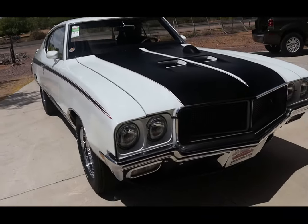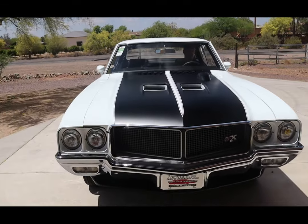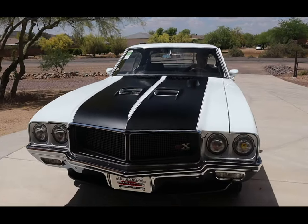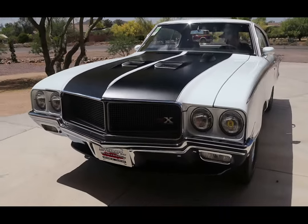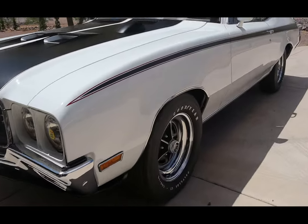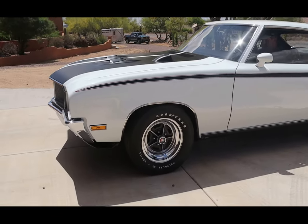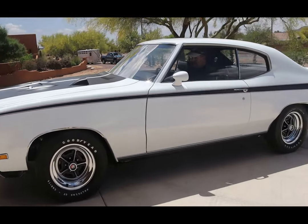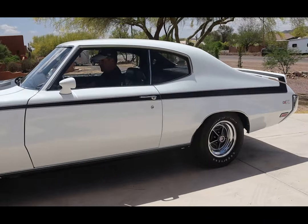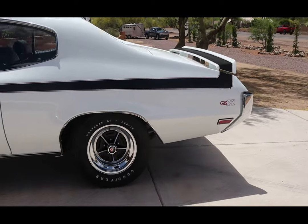The transmission was out, the engine was out, it was kind of rusty and it didn't smell very good because it had been outside in the rain. He asked if I had any interest in it, and there were a few other fellows looking at it. I said, by all means, that's the holy grail for a Buick guy. Muscle car, 4-speed, Stage 1 — checked all the boxes.